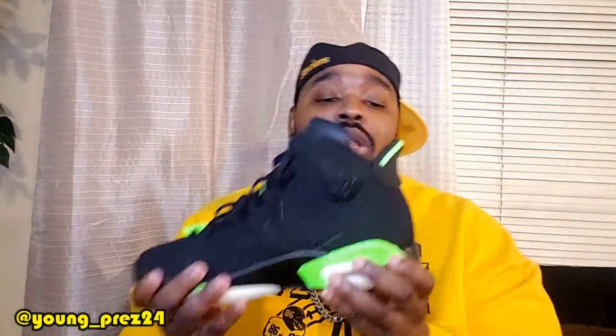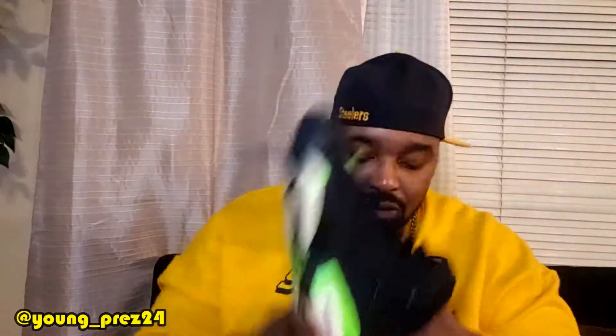Number eight: these Electro Green 6s. In my opinion, very, very, very underrated shoe. I love the way these two colors pop on here. My only gripe on this shoe is I wish that the Jumpman in the back had the Electro Green, and I wish that the Jordan up here was in Electro Green. Had it had that, this would be a lot higher on my list. These are crack.